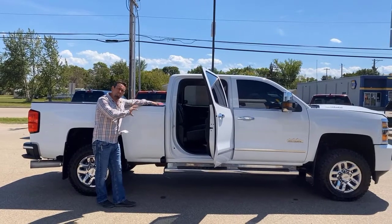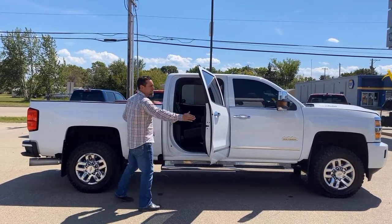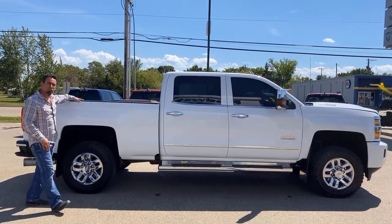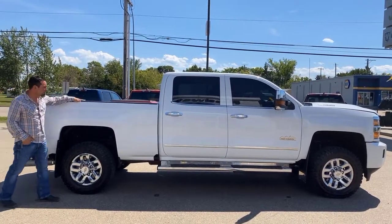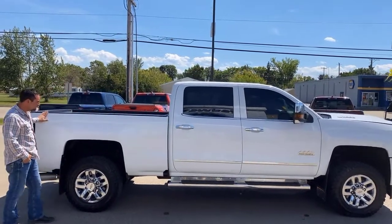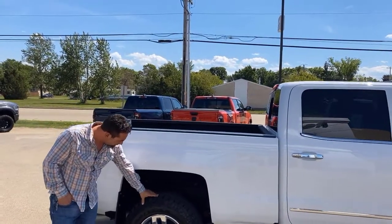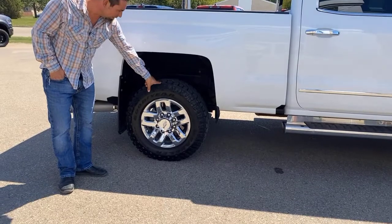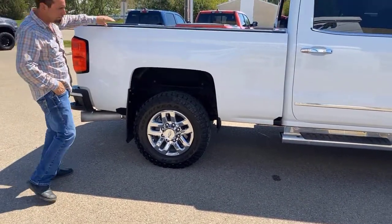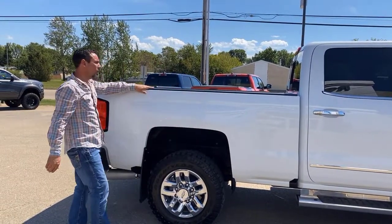The High Country gives you the nice trim, the nice stitching, the leather interior on this truck as well. You can really tell on these used trucks where they came from by the looks of the box rail caps. No marks on it, no marks on the paint. The Wrangler tires — great tire for the winter and the summer, with lots of tread left. A very clean undercarriage, and they've padded this so you don't get a lot of road noise.